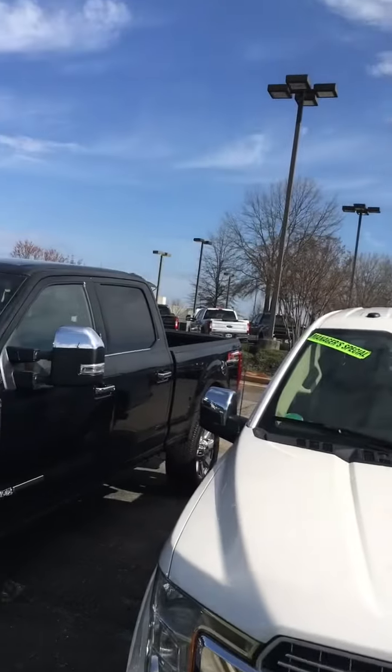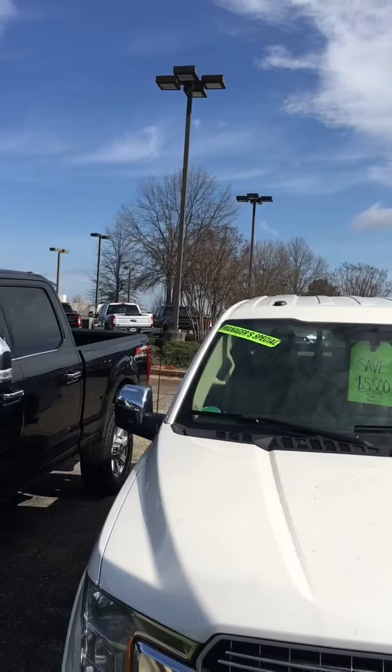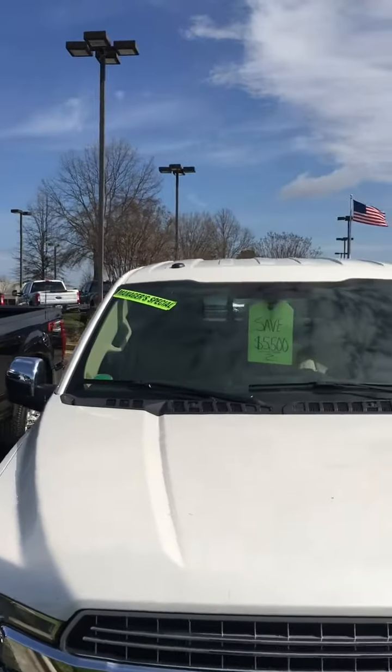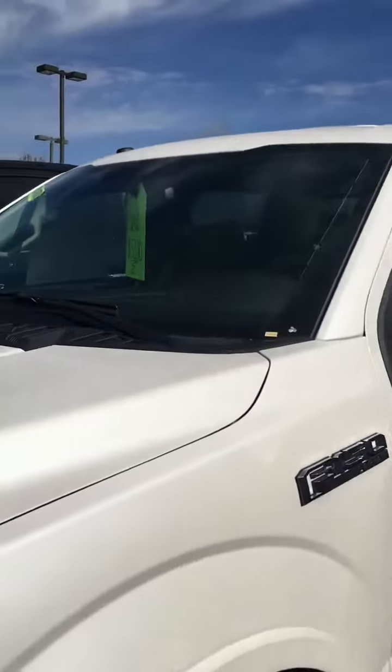Right now we have a 2018 with that diesel, 3.0 turbo diesel, with a $5,500 savings. Because of it being the previous year model, we might even be able to get more off than that.